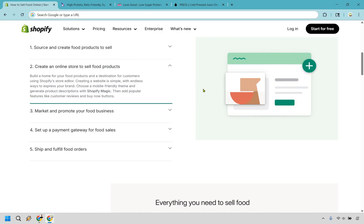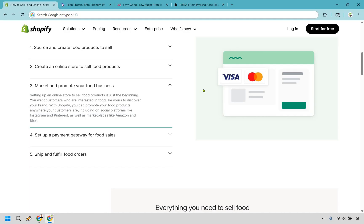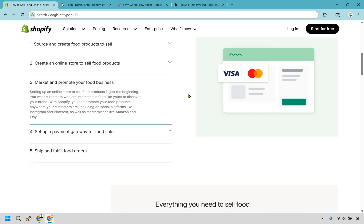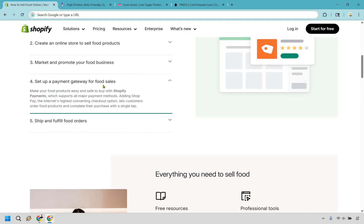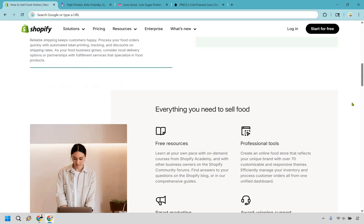You can create your online store to sell foods — that's going to be using Shopify. You can market and promote your food business through word of mouth, online advertising, handouts, business cards, or flyers. Maybe if you're a food vendor, you can also sell online alongside your truck. You can also set up your payment gateway with Shopify and handle shipping and fulfilling food orders.